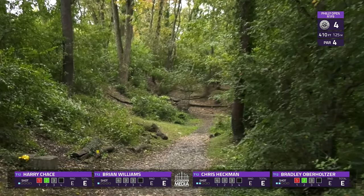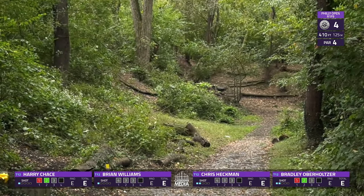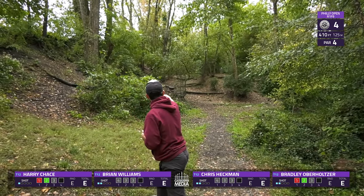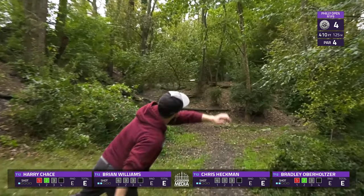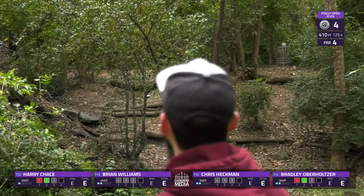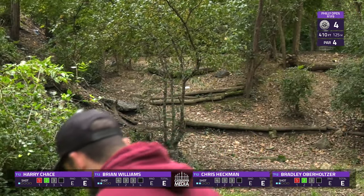Traditionally you do have OB — there's a fence line that butts up against a golf driving range, so if you cross that, that is OB. Where are you going — miscue there from Brian.